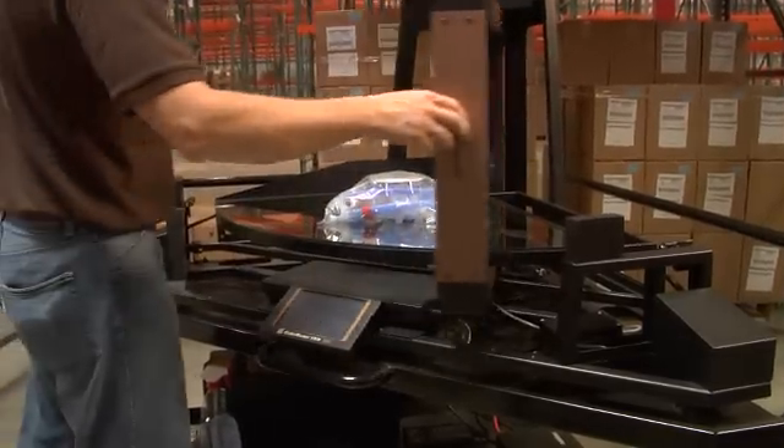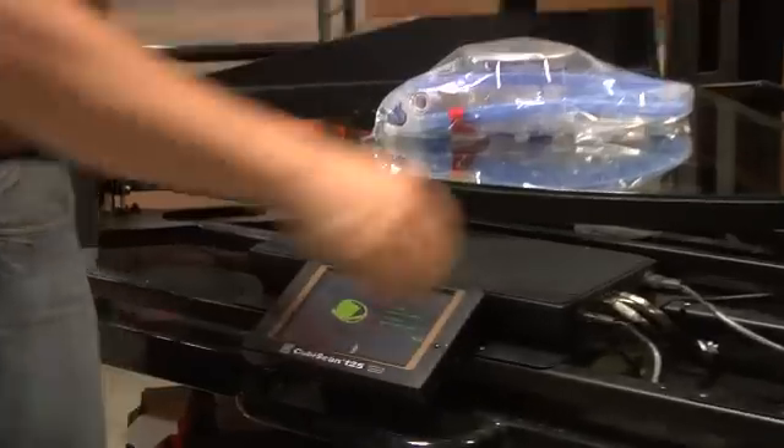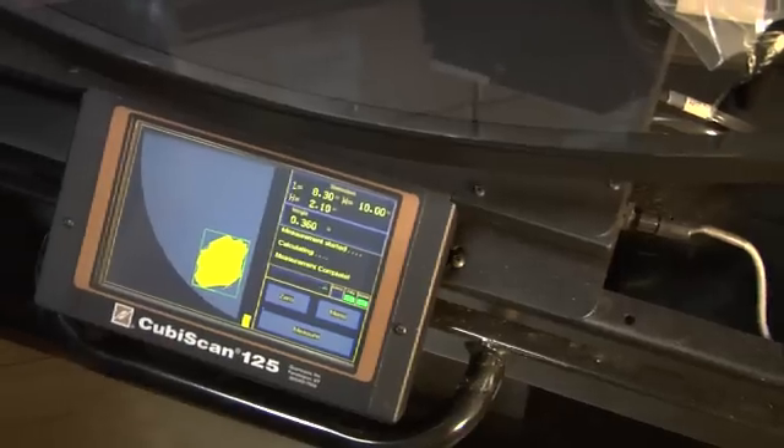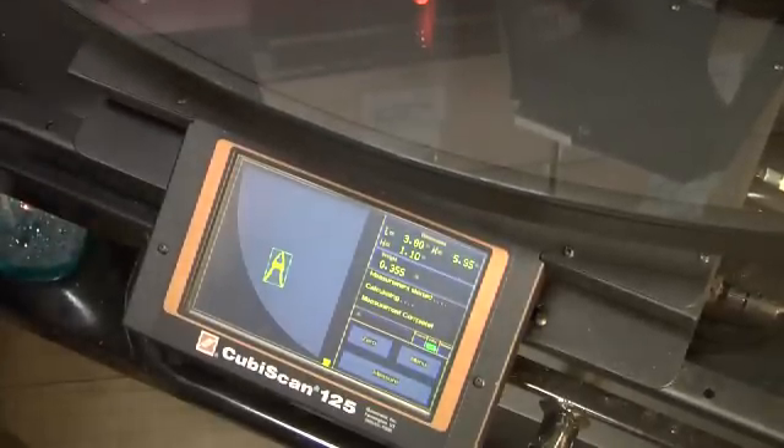This makes the Qubiscan 125 ideal for measuring and weighing those difficult items like apparel, hardware, tools, healthcare supplies, and nearly anything of any shape and color, while maintaining the functionality and capacity necessary to measure and weigh larger cases or boxes.